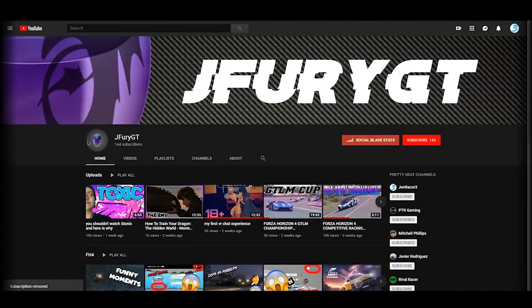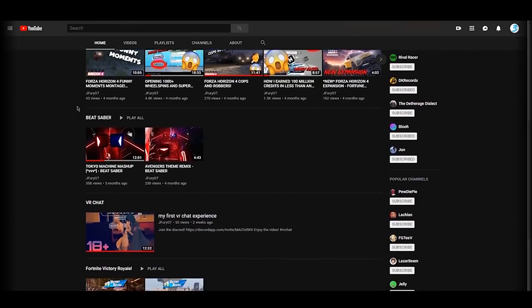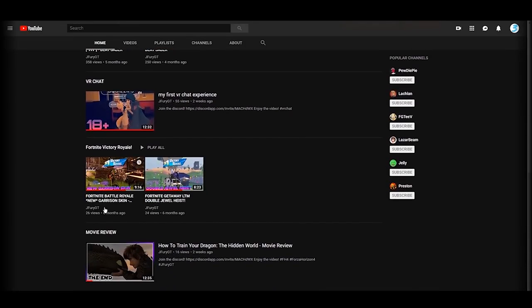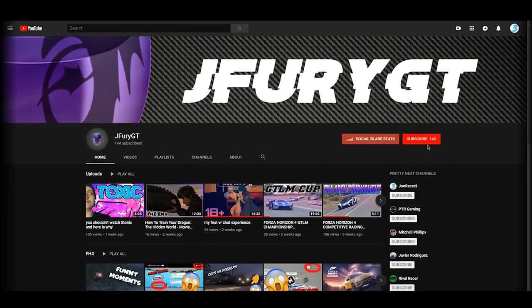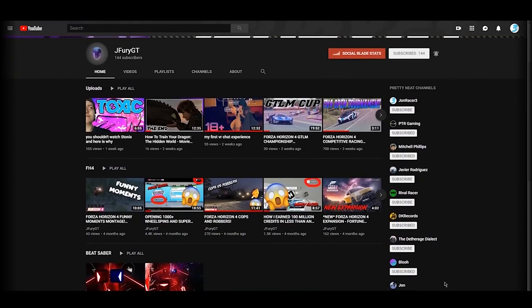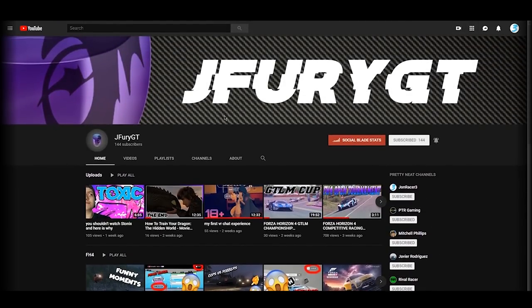I want to let you guys know about my second channel slash gaming channel. On this channel I upload Forza videos, VR gaming, and even a movie review. If you guys want to support, click the subscribe button and make sure you have notifications on. I'll be doing some fun stuff with this channel in the future including maybe some giveaways. Now back to your scheduled video.